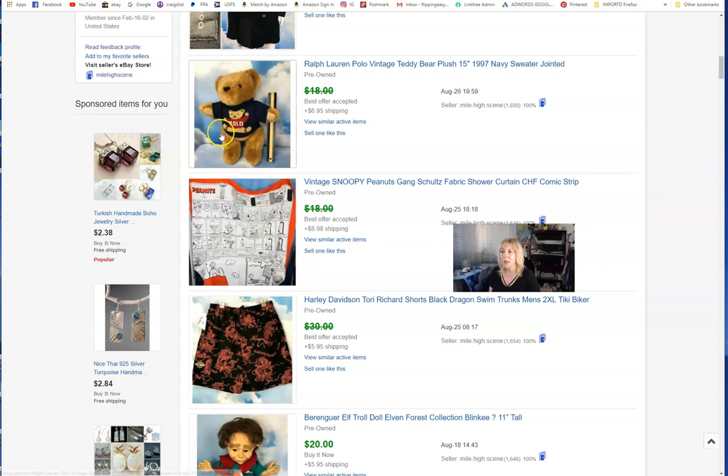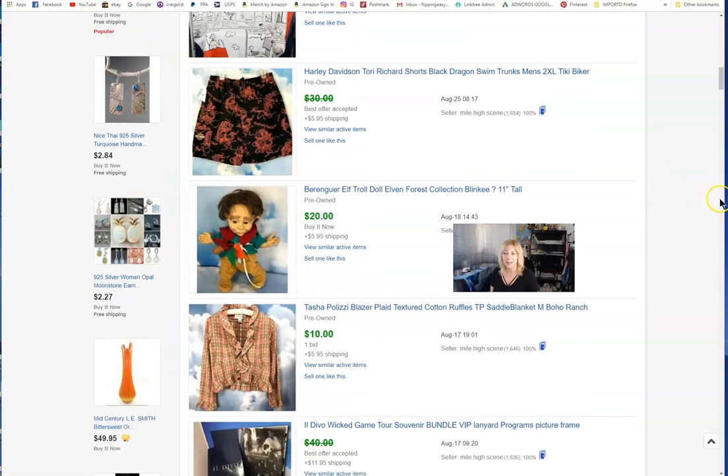Ralph Lauren kids — these don't go for as much as an adult sweater would, but I just wanted to sell it. Look how quickly that sold — I listed it and it sold within 36 hours. Harley Davidson stuff is still doing well even though some people underprice their t-shirts in my opinion.